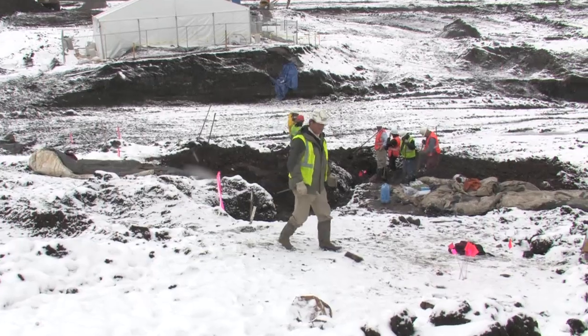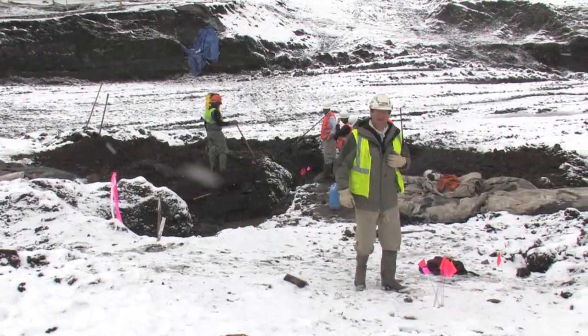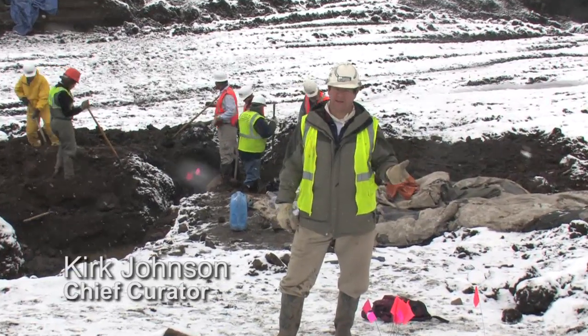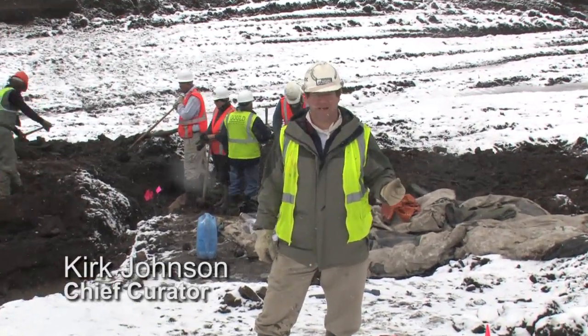You know, I really love digging fossils, and for a guy like me, this place is fabulous. The last month has been just magic. We've been digging fossils and finding fossils every single day, and we're finding amazing things.